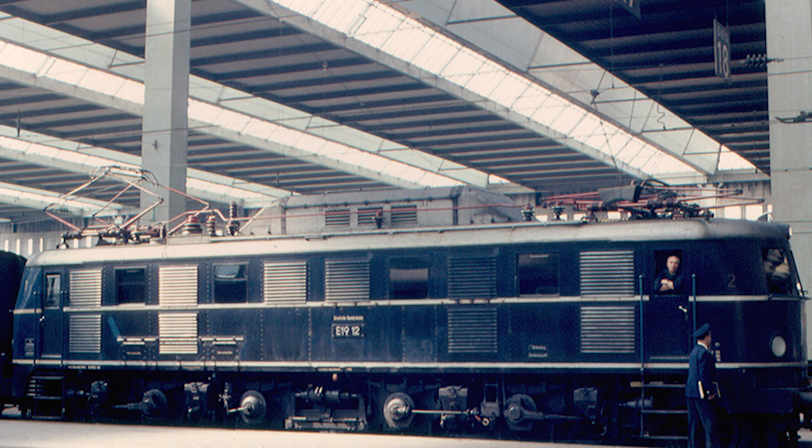In 1939, Germany's fastest pre-war electric locomotive would roll out of AEG, designed to travel at 180 km per hour in everyday service, with the potential to go even faster. Designed for high-speed tests at up to 225 km per hour, these were the strongest and fastest single-framed locomotives in their heyday, and they would not be matched for another 25 years.